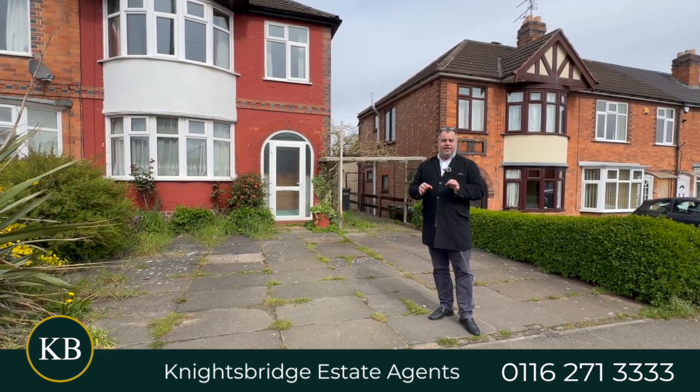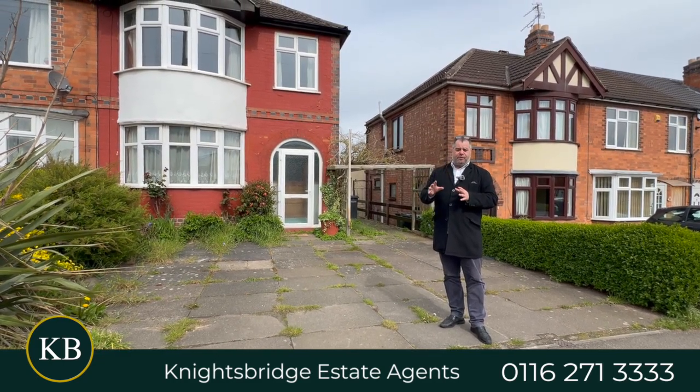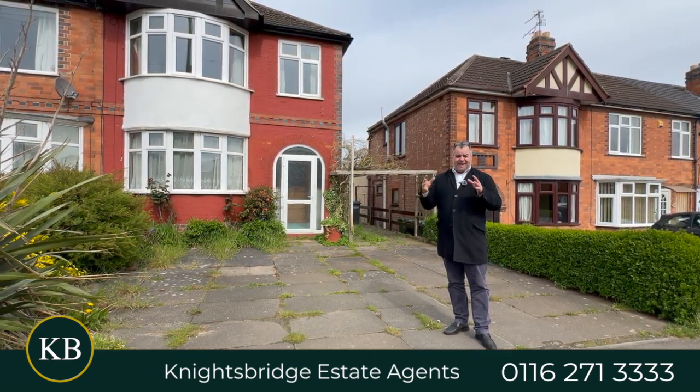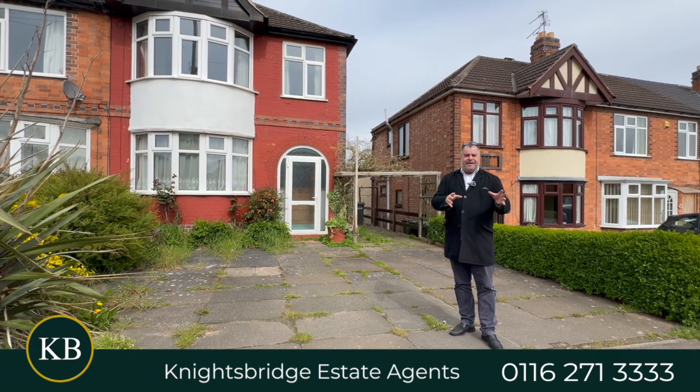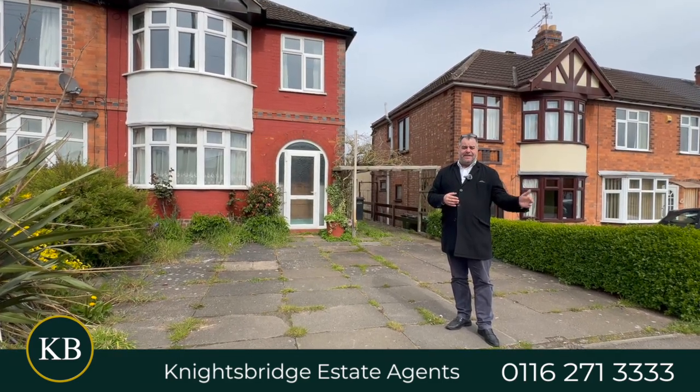Coming back to the property, as I mentioned, it is on the market with no chain. It's got great accommodation throughout. The ground floor consists of a welcoming hallway, a spacious through-lounge diner that naturally progresses to the extended open plan dining area of the dining kitchen, and that's complemented by a three-piece shower room.